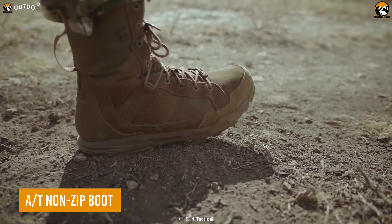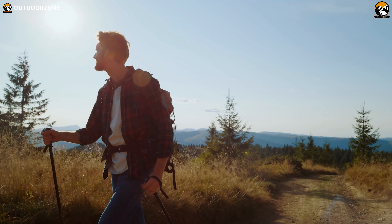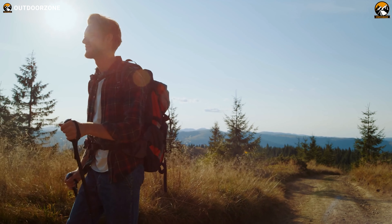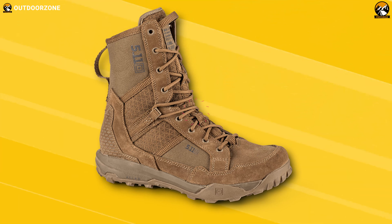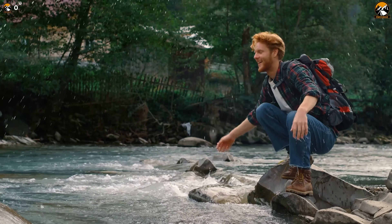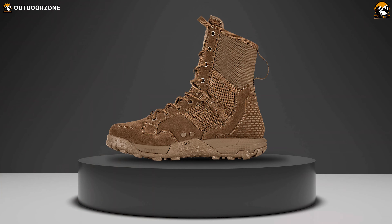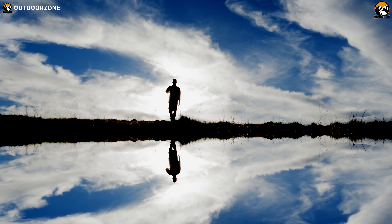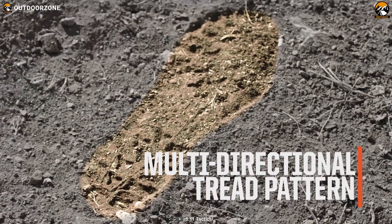Gear up and conquer any tactical mission with the 5.11 AT Non-Zip Boot — the perfect footwear for outdoor enthusiasts who want to tackle rugged terrain in harsh weather conditions. Made with durable leather and nylon upper, these boots are abrasion and water-resistant, ensuring your feet stay dry and protected in wet or muddy environments. The high-traction outsole provides excellent grip and stability on uneven surfaces, while the breathable and moisture-wicking lining keeps your feet comfortable and cool all day long. Its multi-directional tread pattern provides proper traction on any surface.